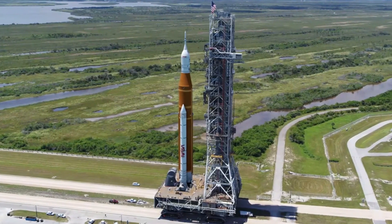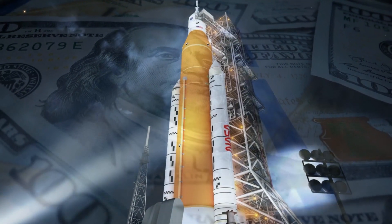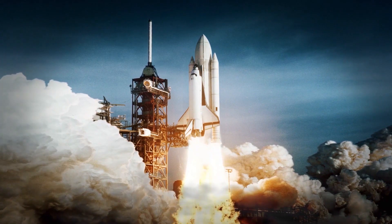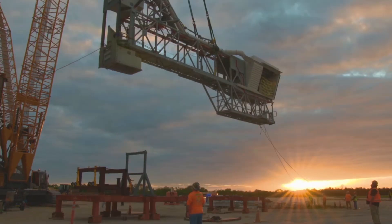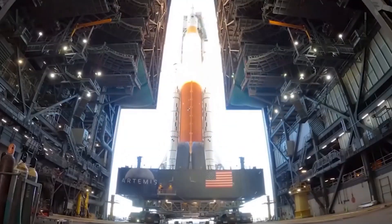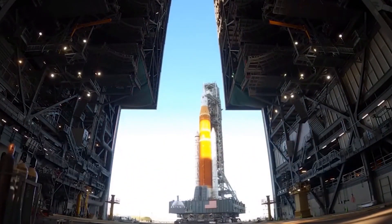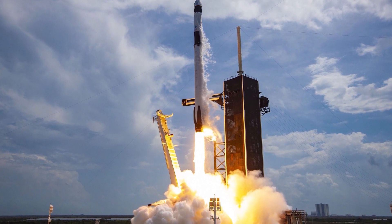NASA modified the Mobile Launch Tower, which stands next to the rocket on the launch pad, at the cost of billions of dollars. Unfortunately, it leans and will only be used for one flight at most. A pre-existing steel truss can easily be adjusted, which is not rocket science. I don't see why it will take three years to modify the launch tower for SLS Block 1B when 20 Falcon launches could be constructed for the same price.